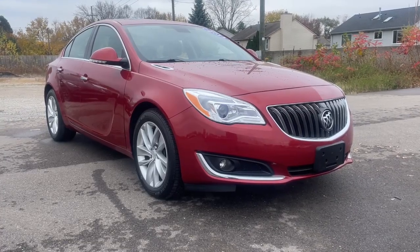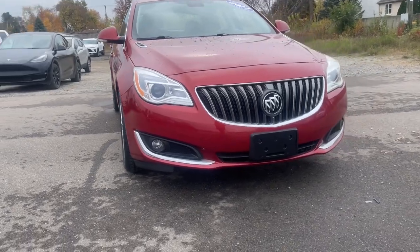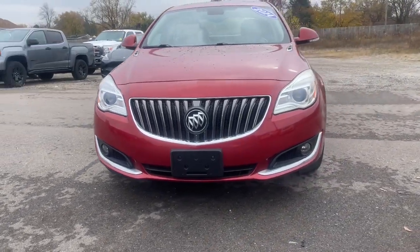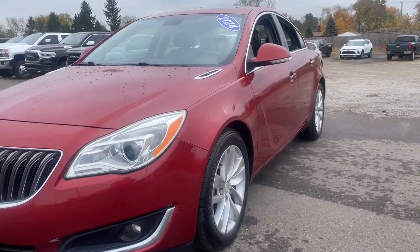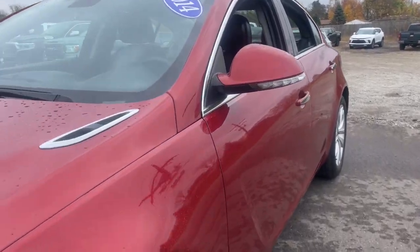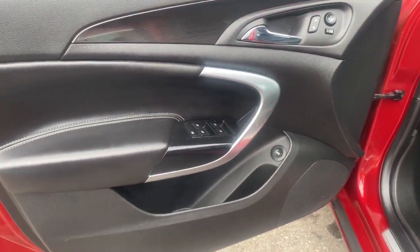Picture yourself in the 2014 Buick Regal. With less than 120,000 miles on the odometer, this vehicle provides excellent value. Here's an elegant Buick Regal that offers an impressive array of standard features, a smooth, quiet cabin, and sleek styling, all at a surprisingly affordable price.